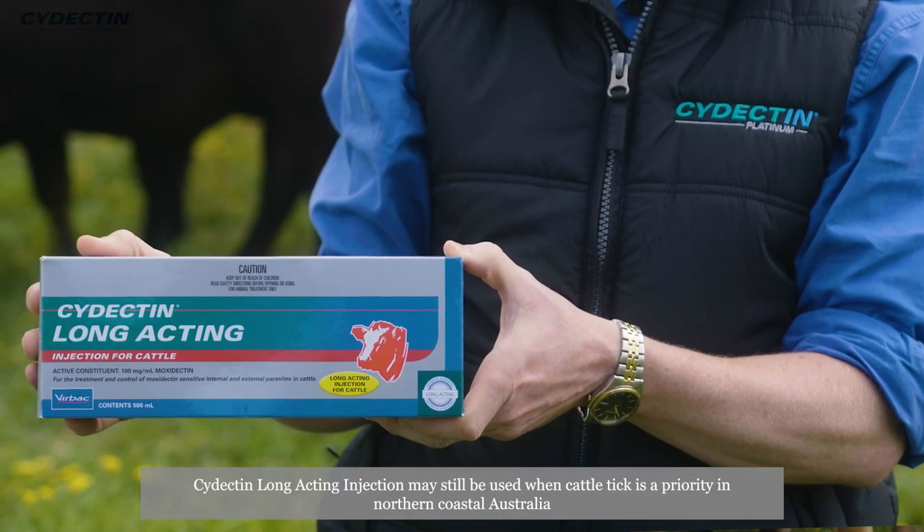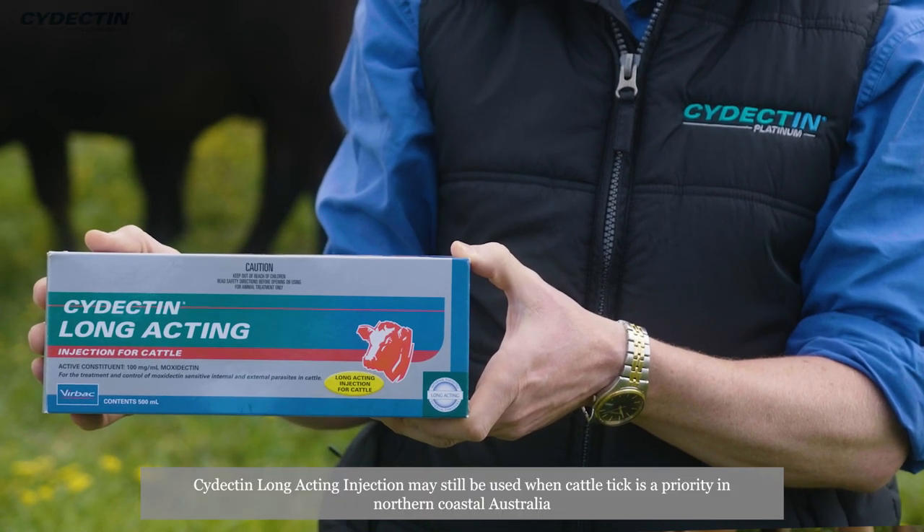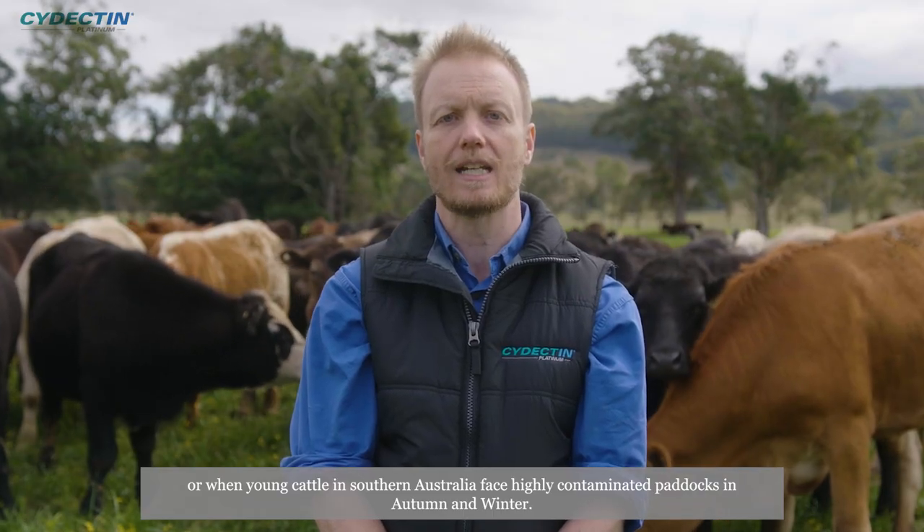Cydectin long-acting injection may still be used when cattle tick is a priority in northern coastal Australia, or when young cattle in southern Australia face highly contaminated paddocks in autumn and winter.